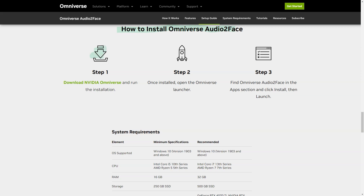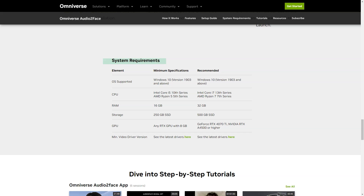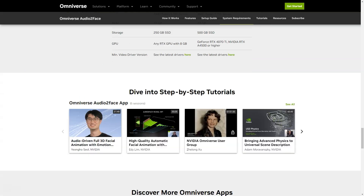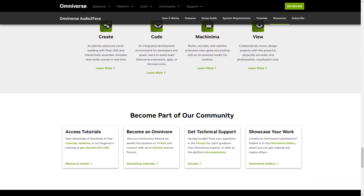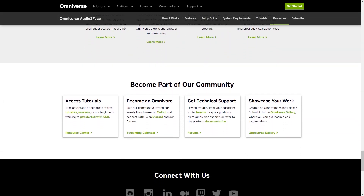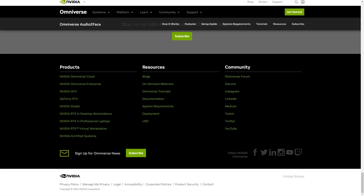The latest update of the Omniverse Audio2Face app includes blend shape conversion and weight export options. You can now easily export and import from blend shapes for Blender and Epic Games on Unreal Engine, and you can even create character movements using the appropriate Omniverse connectors. To bring your characters to life, simply download NVIDIA Omniverse, run the installation, open the Omniverse launcher, locate Omniverse Audio2Face under your applications, click install, and then run. With the Omniverse Audio2Face app, you'll be able to create stunning 3D character animations that are sure to impress.